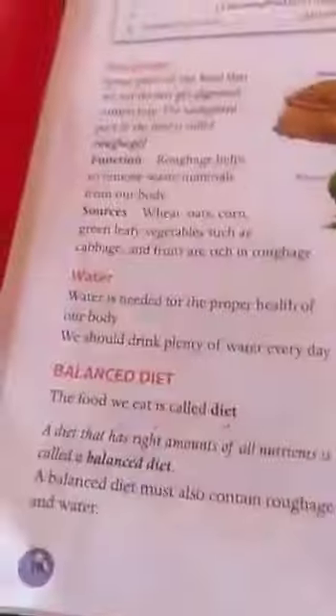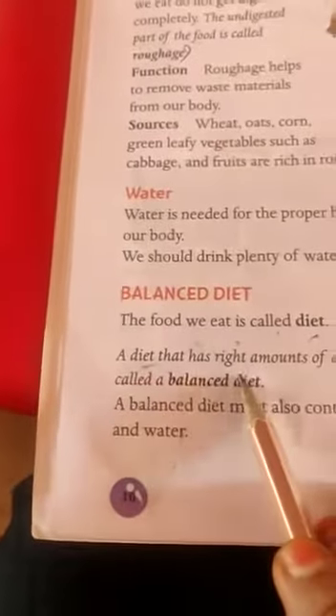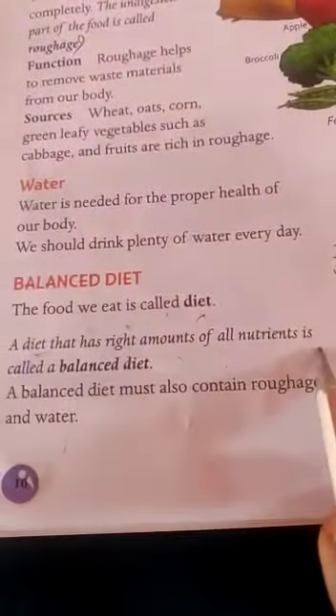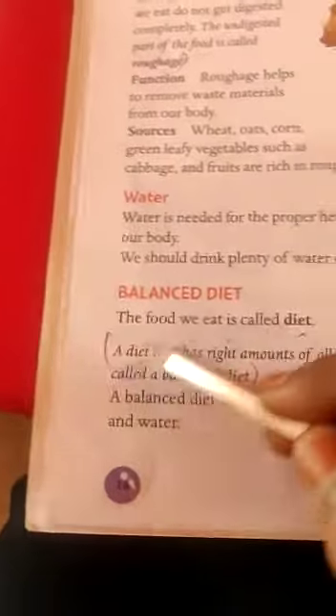Next one: balanced diet. The diet that has the right amount of all nutrients is called balanced diet. Okay, thank you. Thank you.